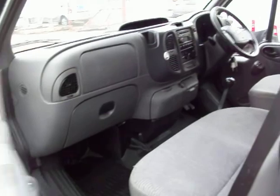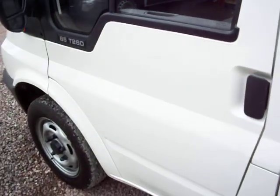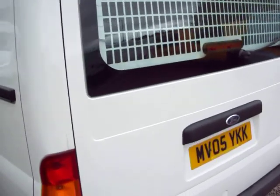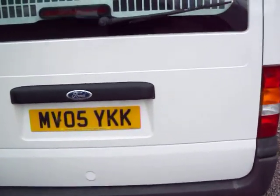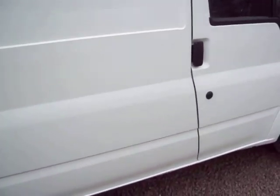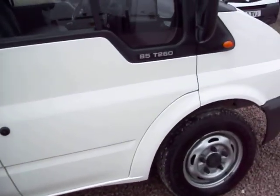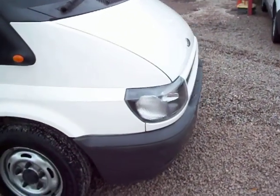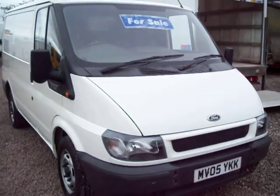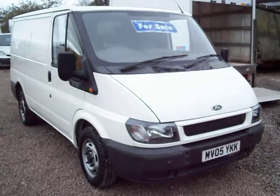I think it's fair to say that you really couldn't wish for a 2005 Transit to be any nicer than that. It's a very fresh thing indeed — sorry to ramble on, but I think the van is worthy of it. So there we are — my name is Barry. One owner, 58,000 miles, sold with a full year's MOT. Thanks for watching, thanks for your time, hope you enjoyed the video, speak to you soon. Thank you, bye.